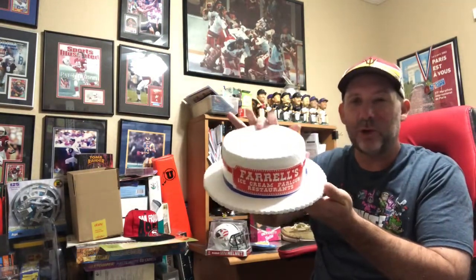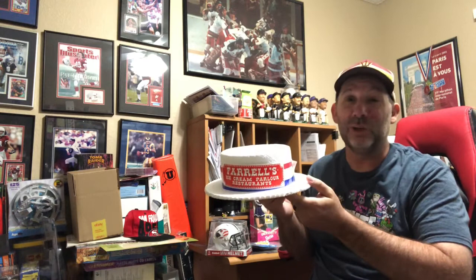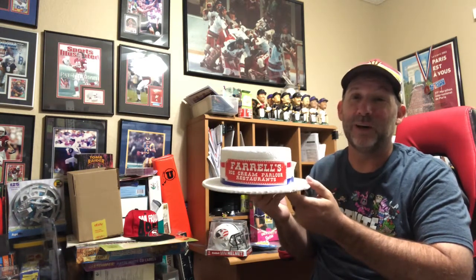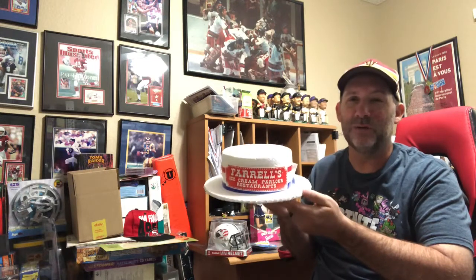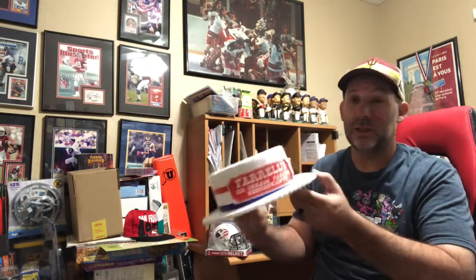Next, this is just a Styrofoam hat, but it's from Farrell's Ice Cream Parlor restaurants. I don't know if they had these all over the country — I know they had them in Arizona and I think some in California as well. It was just a crazy ice cream restaurant. They had this massive ice cream that would come out on your birthday — they'd ring a fire engine bell and come running out with sparklers. Look up a Farrell's Ice Cream commercial on YouTube. This is just a cheap hat their employees wore, maybe given away on birthdays. It sold for $29.99 shipped and I think I paid $1 or $2 for it.